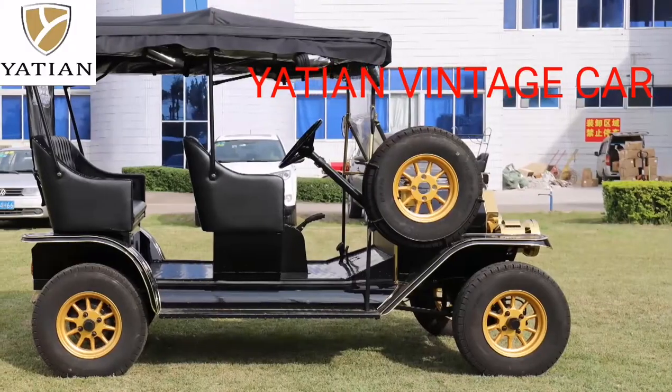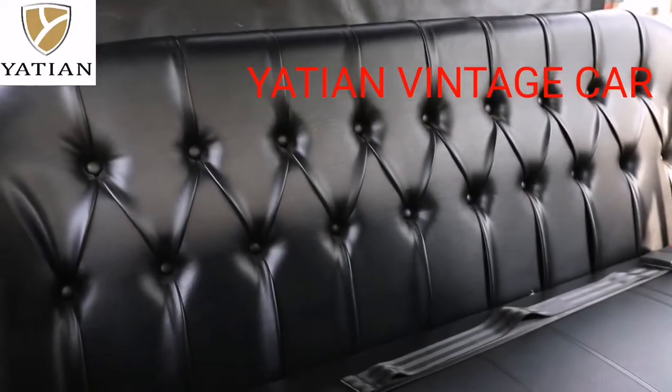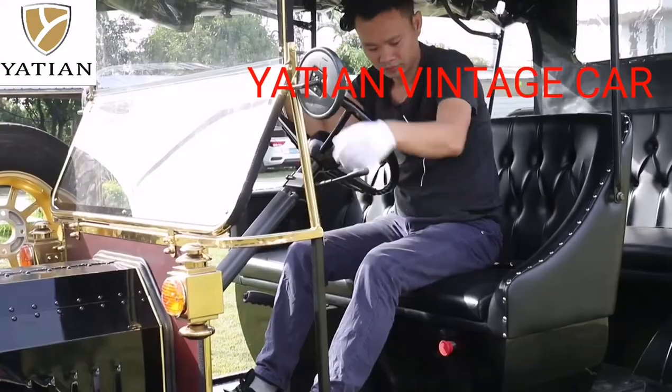Yatian is the manufacturer of electric golf carts for more than 18 years. There is a CE certificate with the car. The Black Classic Car is a replica of the Ford Model T — very elegant.